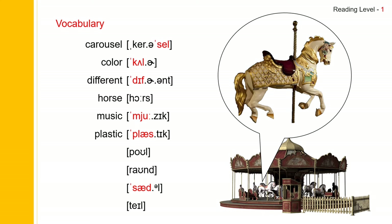And next one: Pole. Pole spells P-O-L-E. And next one: Round. Round spells R-O-U-N-D. And next one: Saddle. Saddle spells S-A-D-D-L-E. The last one: Tail. Tail spells T-A-I-L.